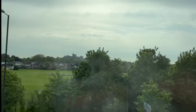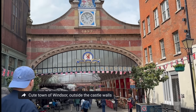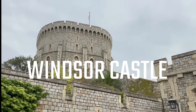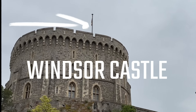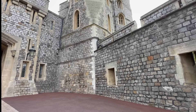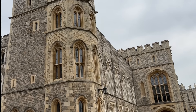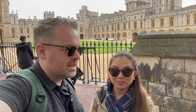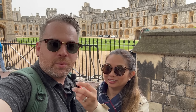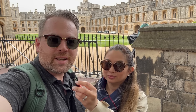Our first stop was Windsor Castle. Windsor Castle dates back to the 11th century, but it's still used today as an official royal residence. In fact, King Charles III was at the castle on the day we visited. Check out this flag — it shows that the monarch is in residence. We weren't actually allowed to take pictures inside the castle or in St. George's Chapel, which is a shame because it's so beautiful on the inside.